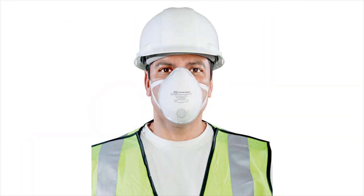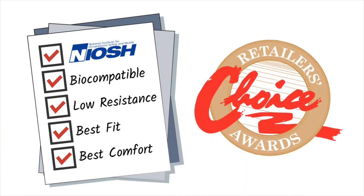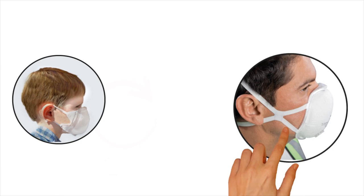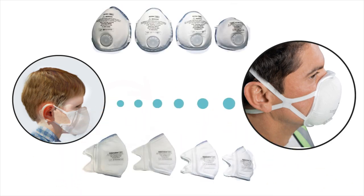Most Soft Seal masks have our CoolTek exhalation valve to lower heat and humidity inside the mask. Independent consumer testing validates Soft Seal as the most comfortable mask on the market. Soft Seal's availability in up to four sizes can protect everyone from small children to the largest adults.